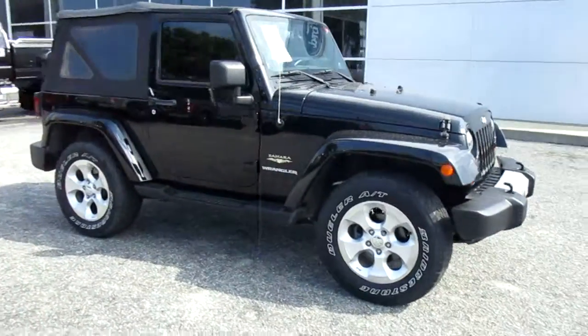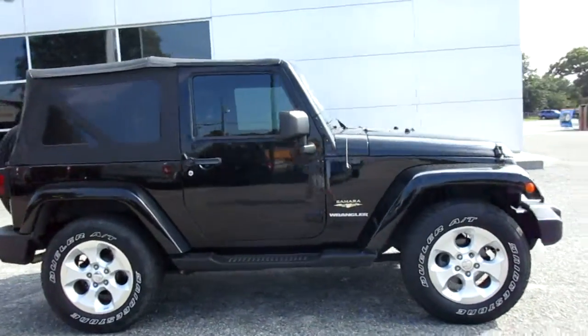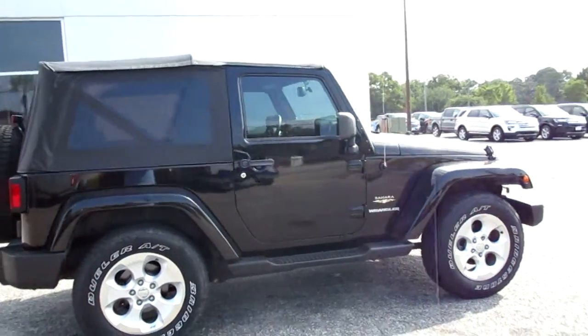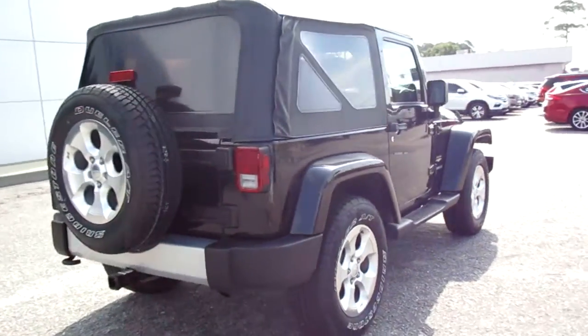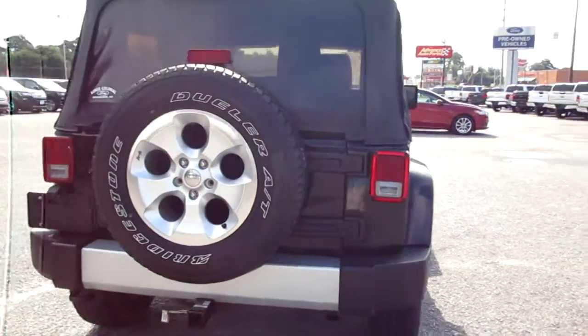Hello, welcome to King's Colonial Ford. Here we have a really cool find — this is a 2013 Jeep Wrangler Sahara package. This is the short wheelbase, two-door, which is really kind of cool to find.